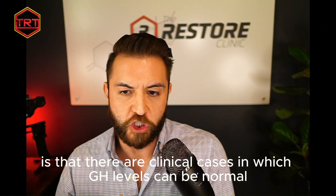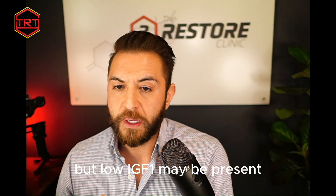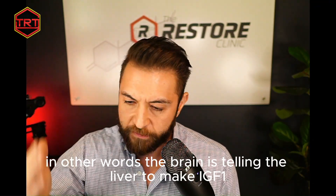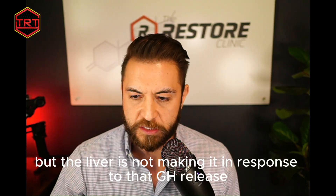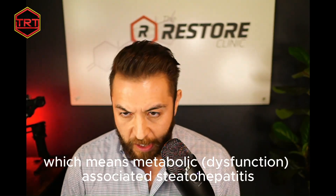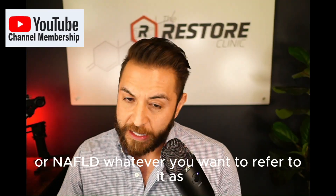Another thing to consider is that there are clinical cases where GH levels can be normal but low IGF-1 is still present. Some refer to this as hepatic resistance — the brain is signaling the liver to make IGF-1, but the liver isn't responding to that GH release. One condition that can cause this is liver disease, such as MASH — metabolic associated steatohepatitis — formerly known as fatty liver disease or NAFLD.